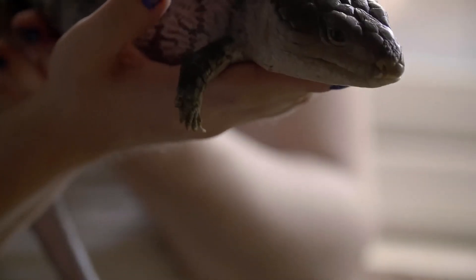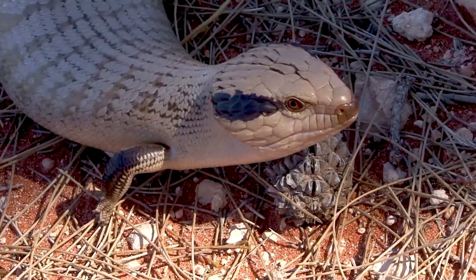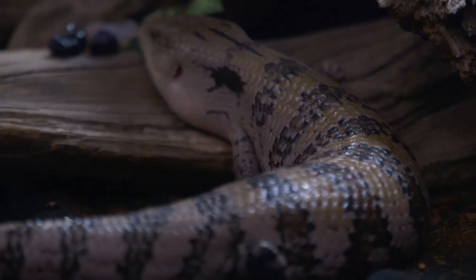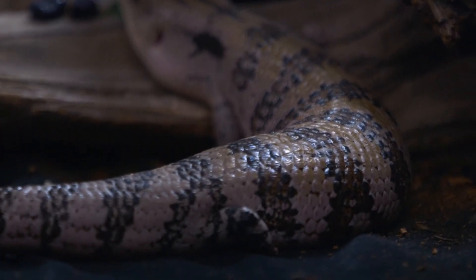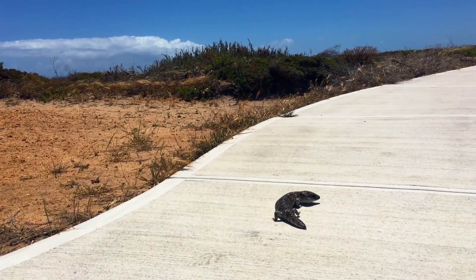Blue-tongued skinks are diurnal, meaning that they are active during the day and sleep at night. They are also known for their ability to shed their tails as a defense mechanism — if a predator grabs onto their tail, the skink can detach it and then grow a new one.